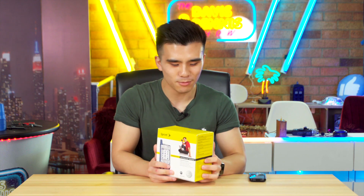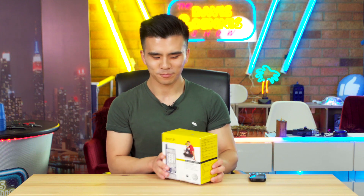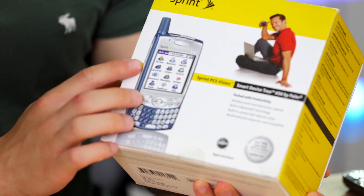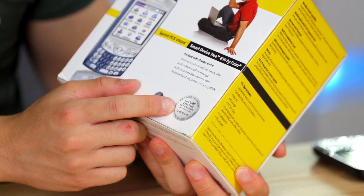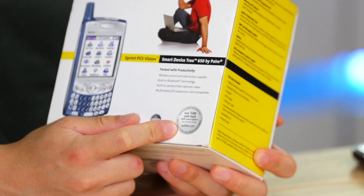Now let's take a look at the box. We can see instantly that it is a Sprint box, which means there is a copious amount of yellow, and also that it is a CDMA carrier, which means unfortunately we cannot use it on GSM networks — not that this 2G phone probably will work anywhere in the world still. On the front we can see a gorgeous picture of the phone — it's the blue version. And what I find particularly amusing is that over here it says I can get $100 cash back if I get a subscription to Audible. Oh my God, Audible was a thing in 2004 apparently.